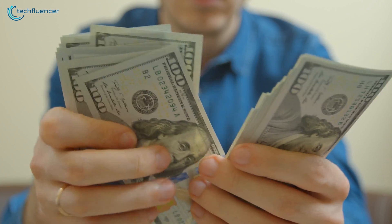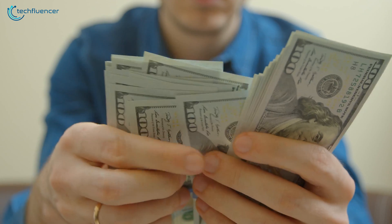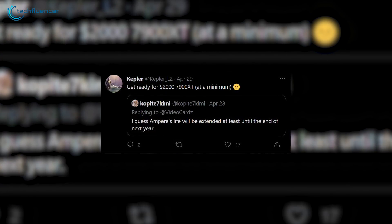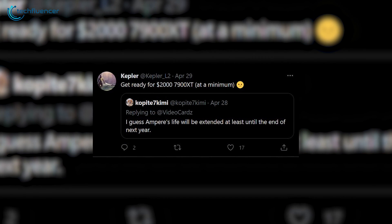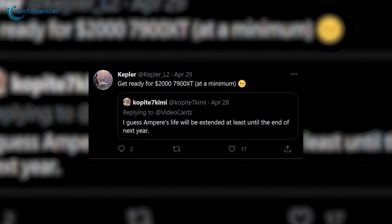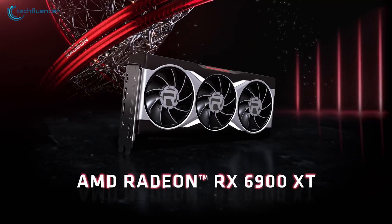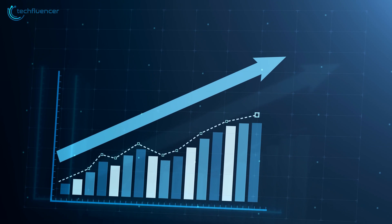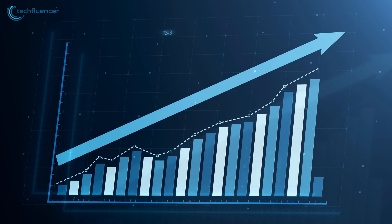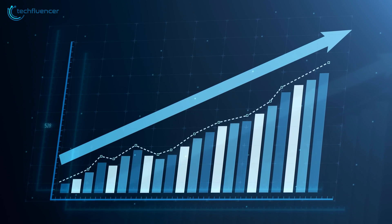As for the price, get ready for paying more than you are used to. Another reliable Twitter leaker, Kepler underscore L2, stated that high-end next-gen cards might have price tags as high as $2,000. While RX 6900 XT costs $999, this rumor simply means a 100% increase in the upcoming GPU prices.